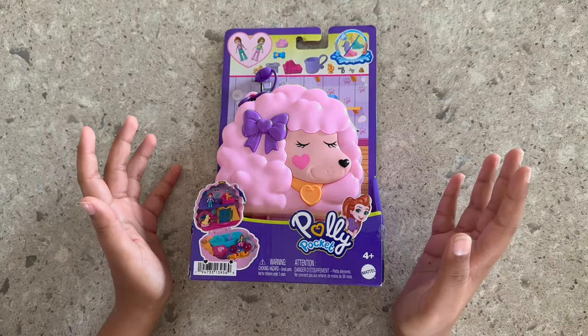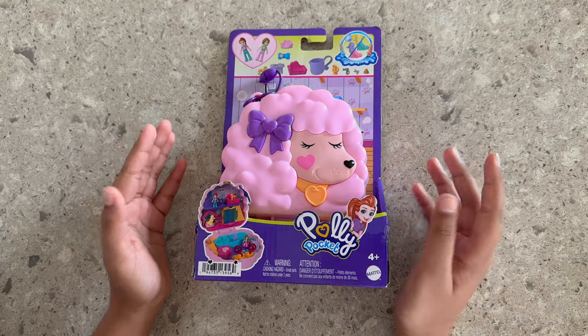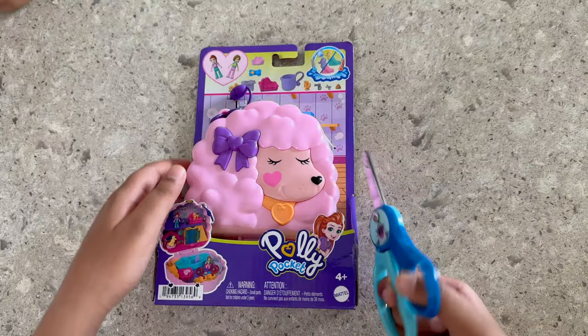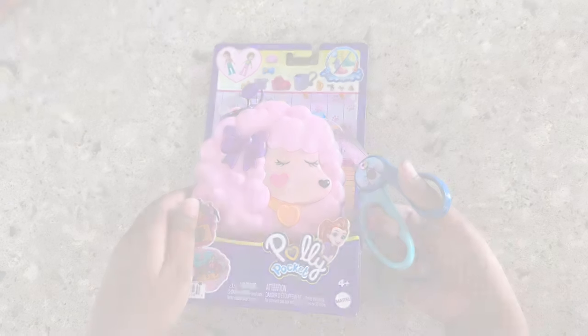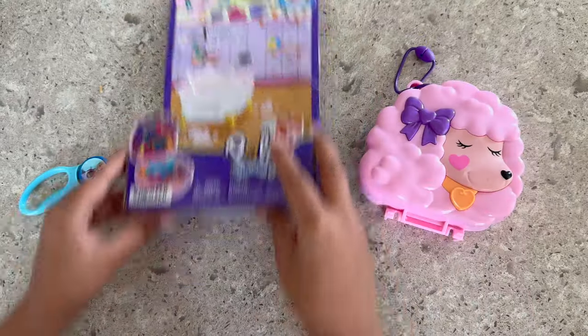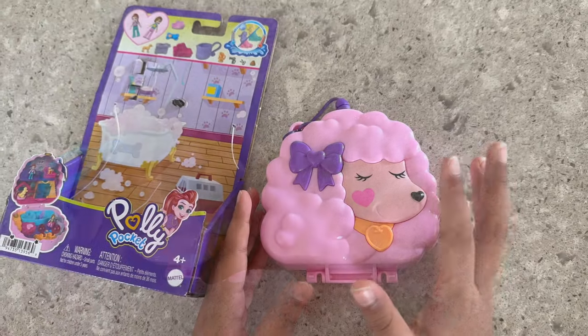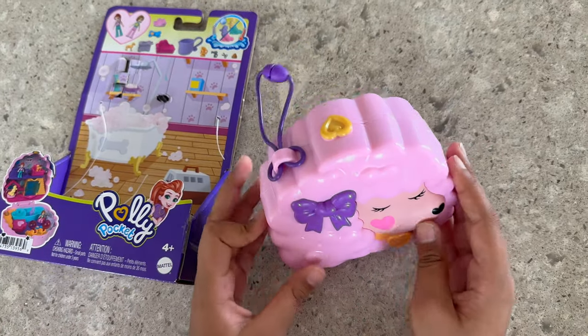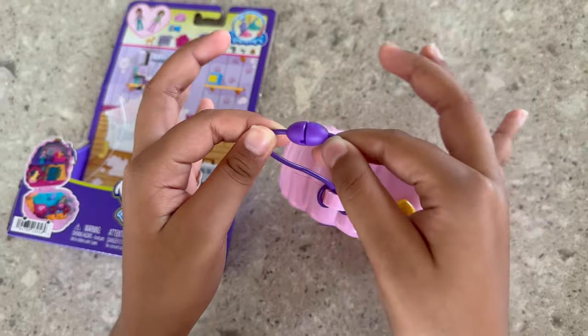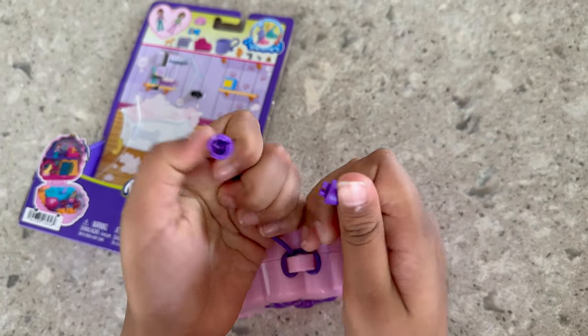Hi guys, welcome to my channel Playful Surprises! Today I'll be opening Polly Pocket. It's a pink poodle with a heart, and it also has a type of string so you can connect it and reconnect it like a keychain.